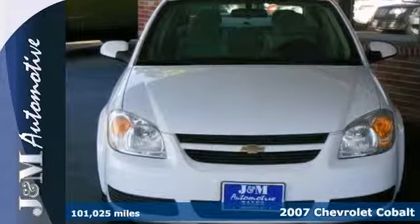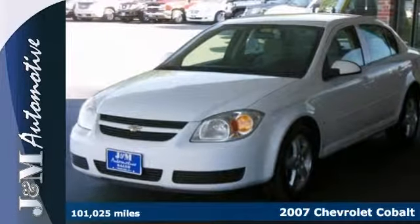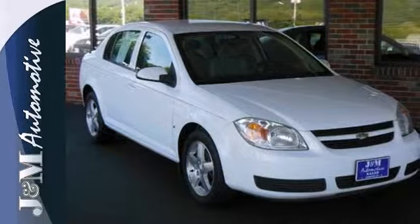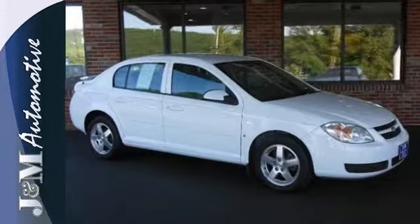Here's a 2007 Chevrolet Cobalt. Consider the benefits of a fuel-stingy, yet responsive four-cylinder engine. Rack and pinion steering, front and rear anti-sway bars, rear child safety locks and comfortable seating for five.